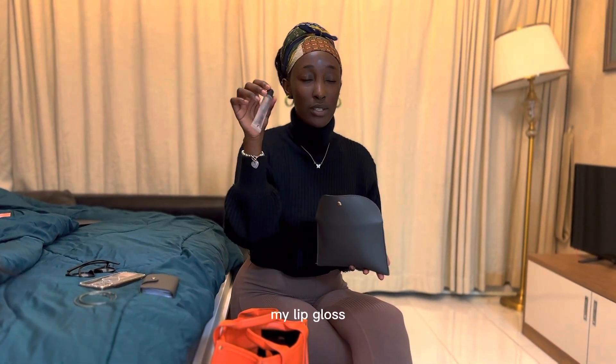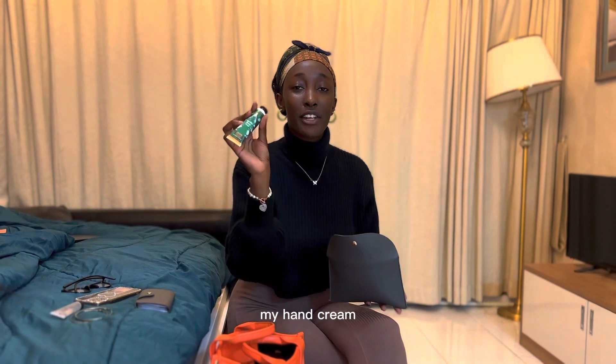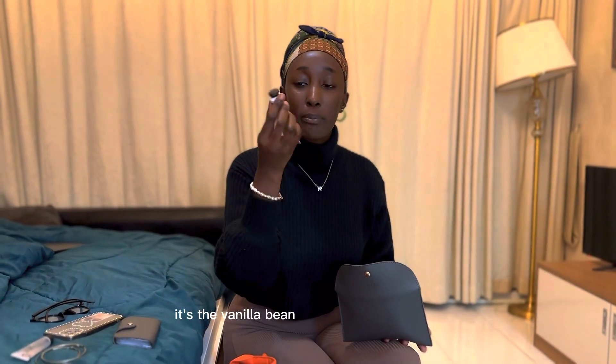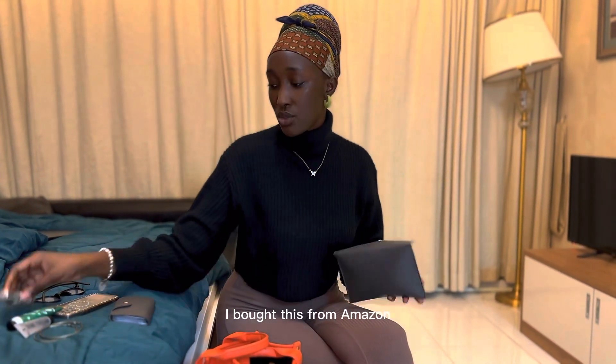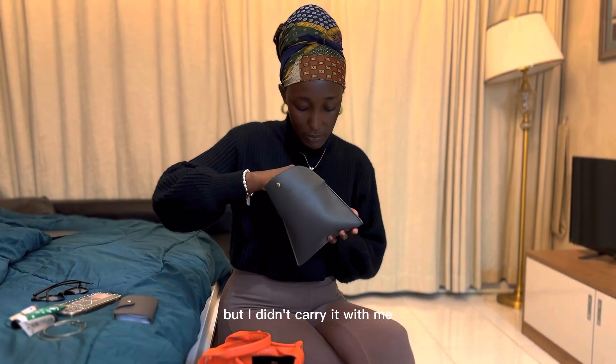I have my lip gloss — I'm not a lipstick person so I prefer lip glosses. My hand cream is from Bath and Body, it's the Vanilla Noel Bean Oil. I also have my rollerball — it's Choco Musk. I bought this from Amazon and I also have the big version but I didn't carry it with me.